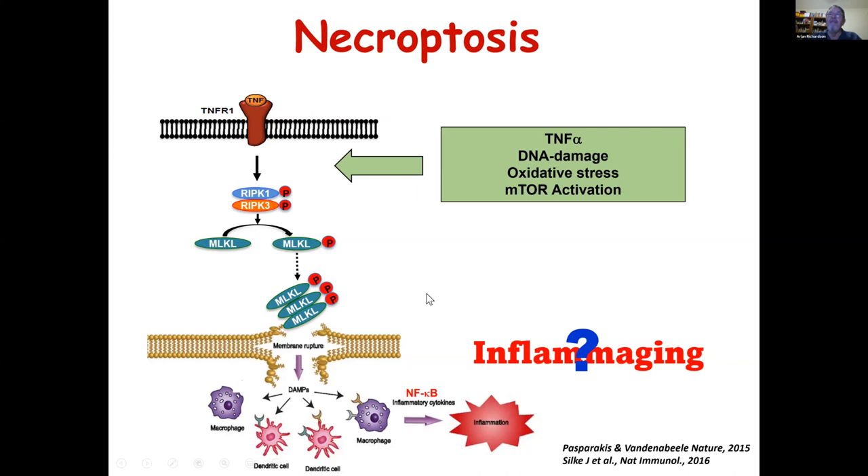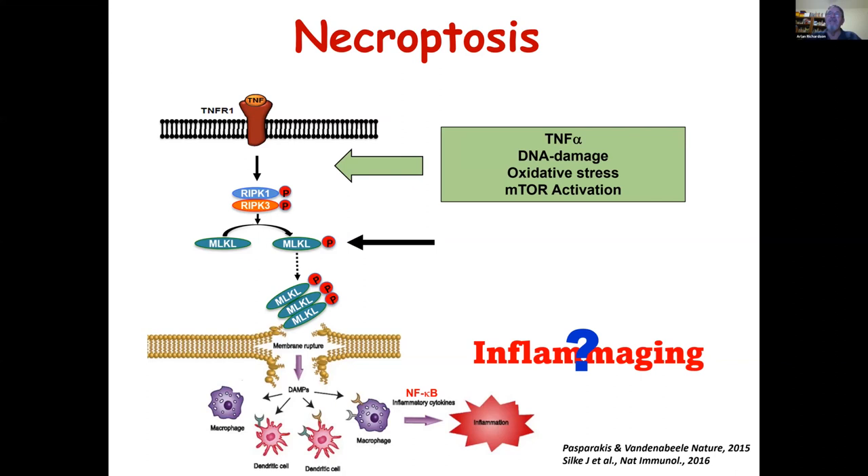When we entered this field, no one had looked at the role of necroptosis in aging. We used phosphorylated MLKL as a marker of necroptosis in tissues. We focused first on adipose tissue, comparing nine-month-old to 25-to-29-month-old Black 6 mice. In the adipose tissue, there was a dramatic two- to three-fold increase in phosphorylated MLKL with age. In addition, total MLKL levels, phosphorylated RIP kinase levels, and RIP kinase 1 levels were all increased — most proteins involved in necroptosis were upregulated with age.